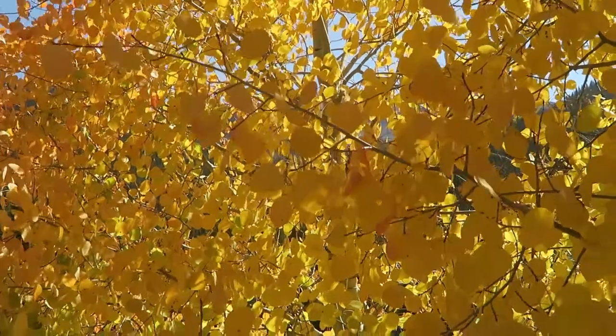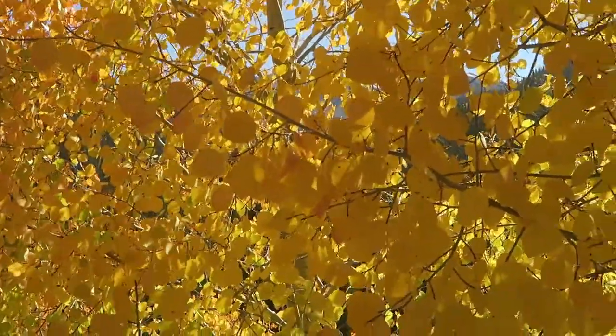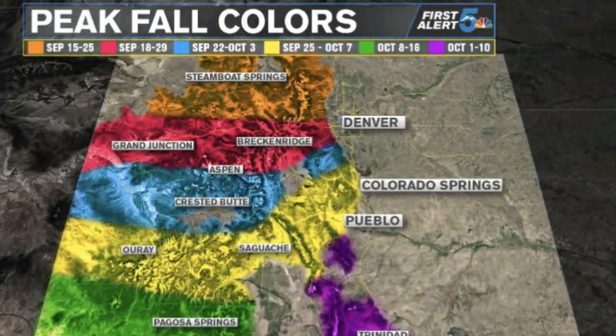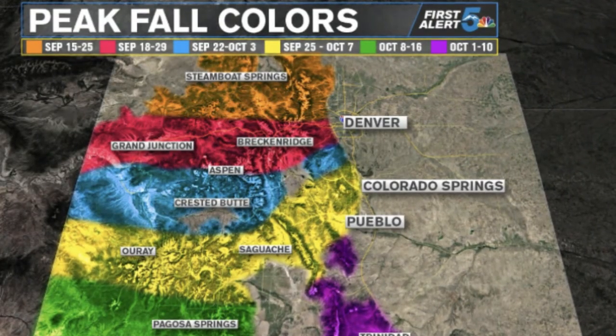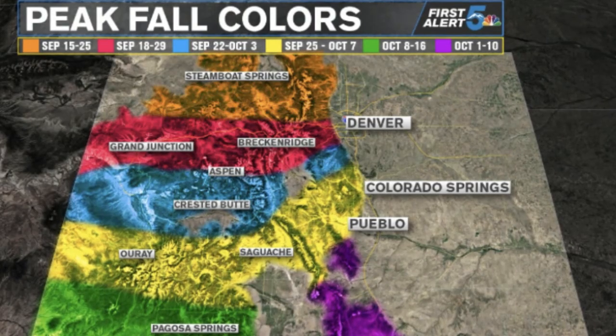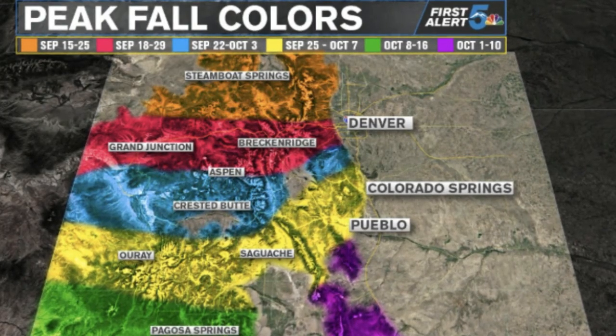Thanks to our high altitude, our peak foliage usually comes in mid to late September, which is much earlier than other parts of the country. Every year is different, so be sure to look out for the various local foliage prediction maps which local Colorado news stations will put out. This one from KOAA in Colorado Springs is one of my favorites.